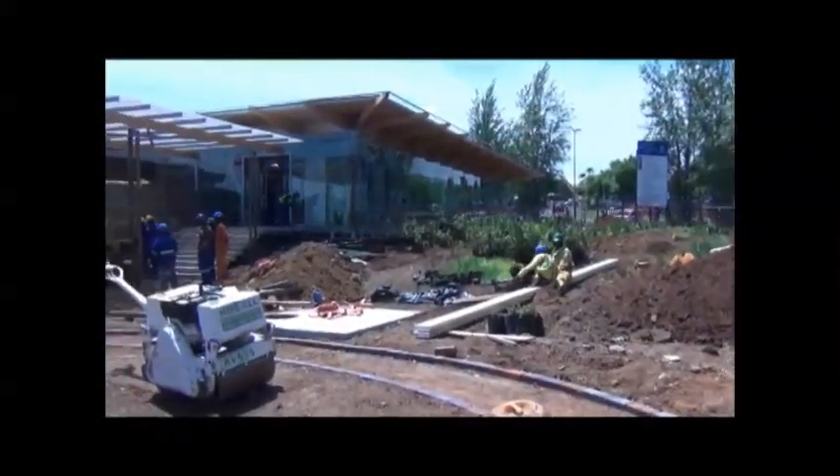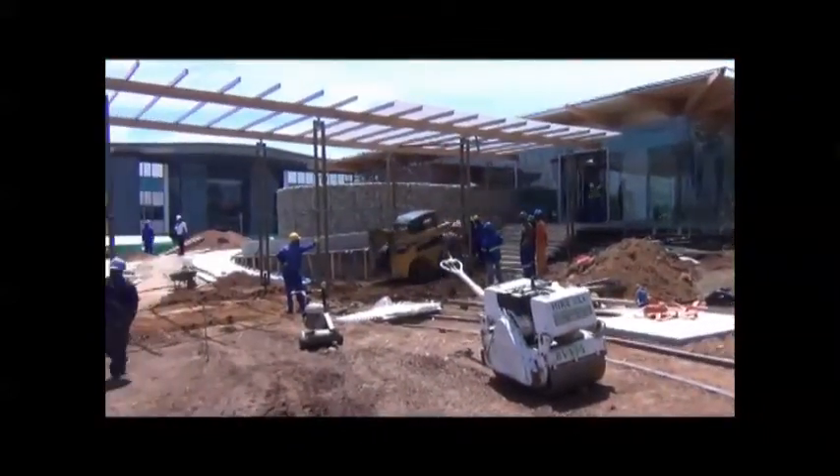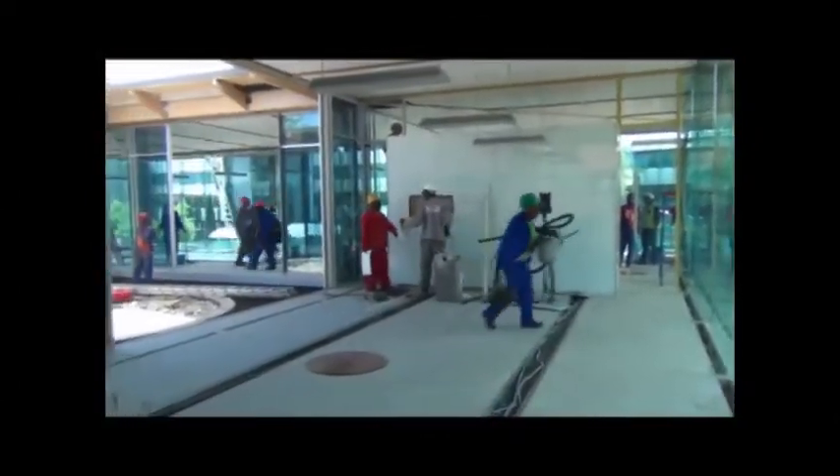Here we see a few views of the building still under construction or at the end of it, and hopefully we can soon send you further finished and occupied building sequences. Thank you very much!